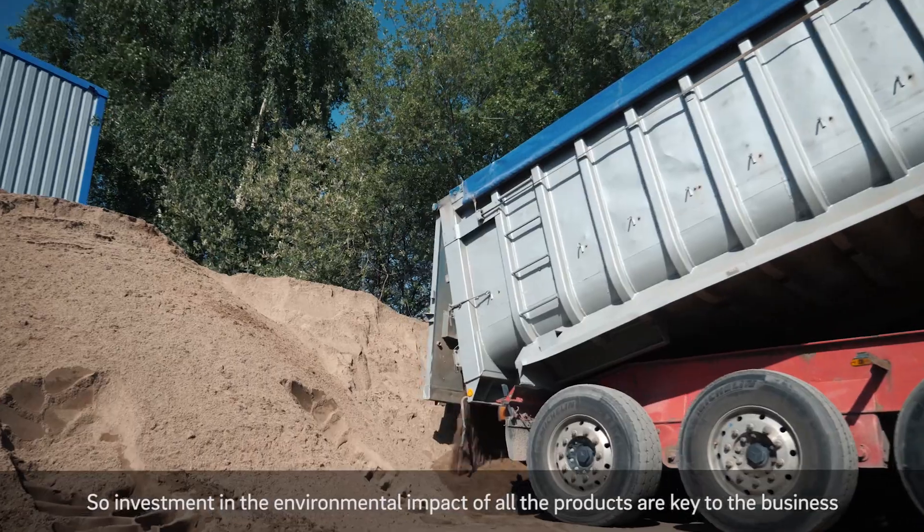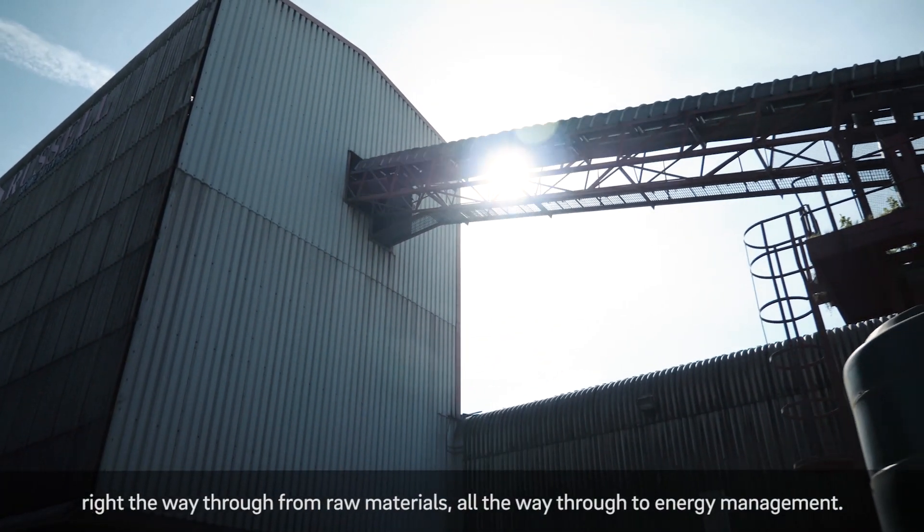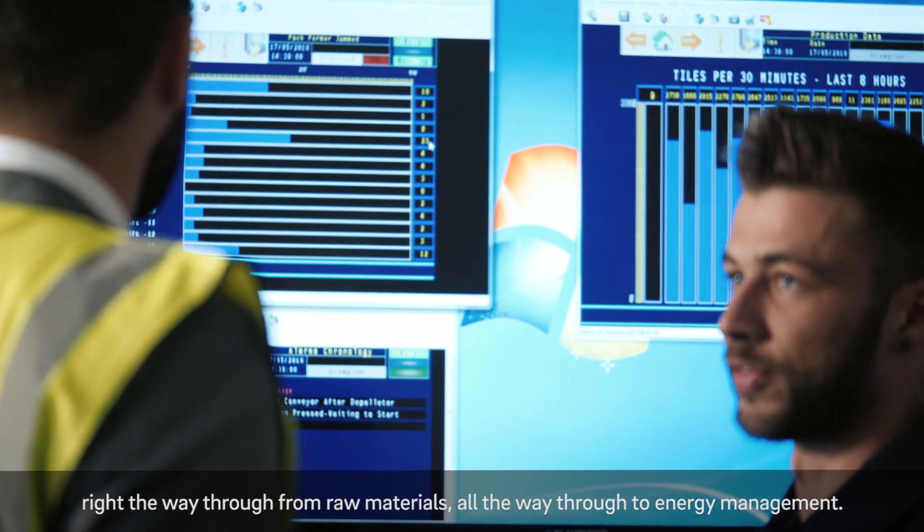Investments in the environmental impact of all our products are key to the business, right the way through from raw materials all the way through to energy management.